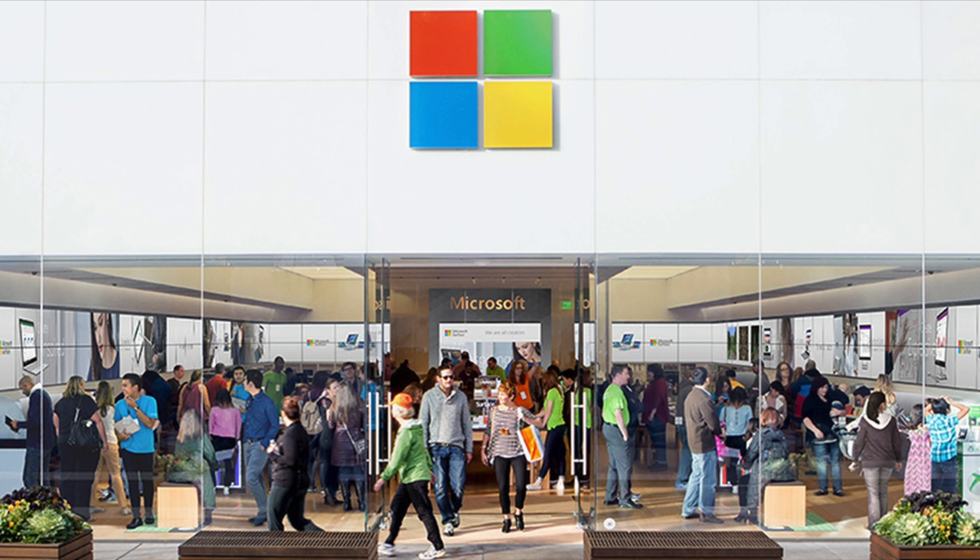And lastly, Microsoft has officially announced that it's permanently closing its physical stores worldwide. The company's retail employees will continue to serve customers throughout Microsoft's corporate offices, and Microsoft has plans for reimagined experience centers in New York City, London, Sydney, and its headquarters in Redmond, Washington.